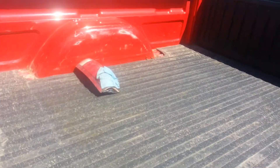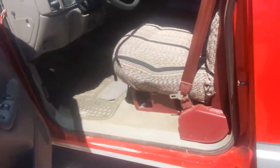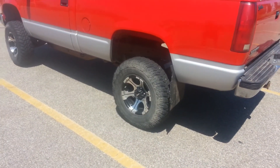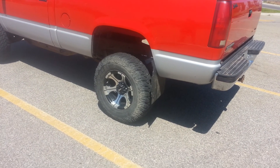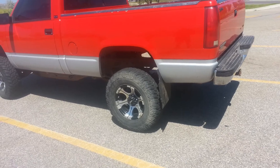Looks like a pretty decent truck. There's the bed right here. I'm going to send this to you right now — let me know what you think.